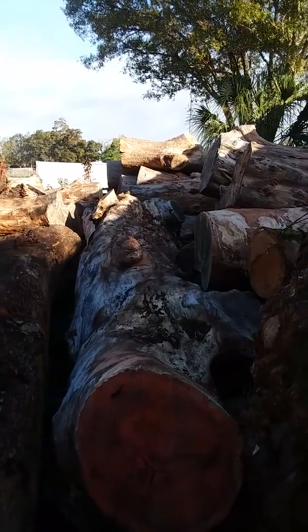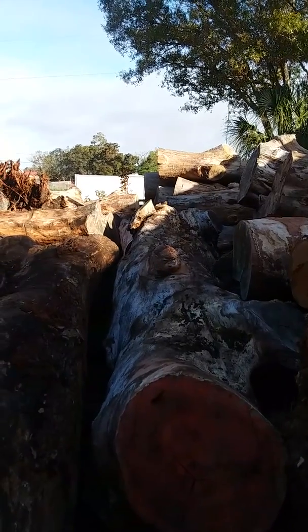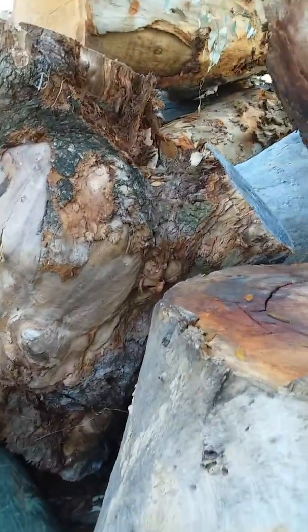This one I think is a rosewood — I'm not sure — but that's a nice piece.